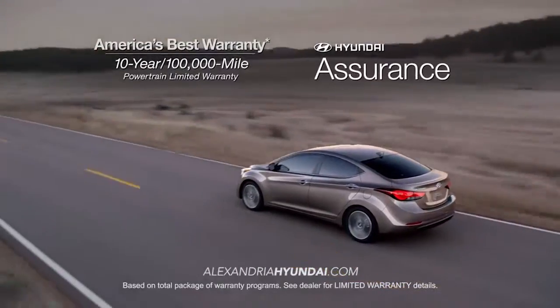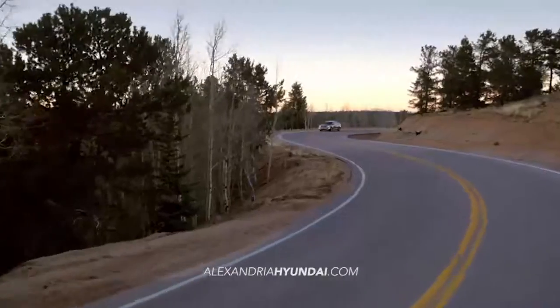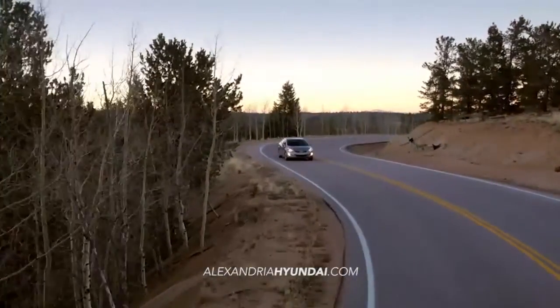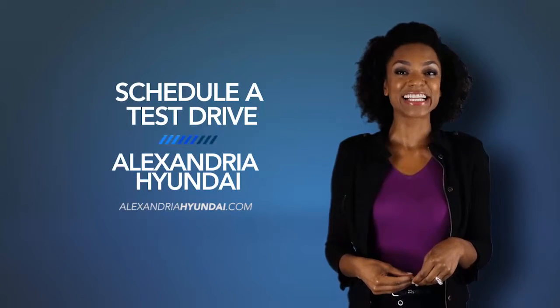With America's best 10-year, 100,000-mile warranty and Hyundai Assurance. So when it comes to the competition, the Elantra leaves them in the dust. Schedule a test drive of your very own at Alexandria Hyundai today.